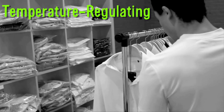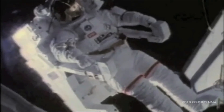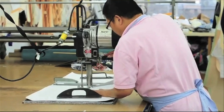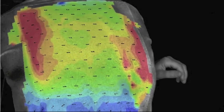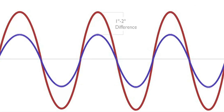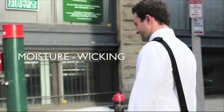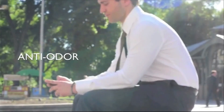The Ministry of Supply has created temperature-regulating, odor-controlling, moisture-managing dress shirts. The Apollo shirt uses the same technology NASA uses in spacesuits — a synthetic blend of fibers using phase-change materials that pull heat from your body and store it, keeping your skin 1 to 2 degrees closer to where it should be. It also helps repel sweat and moisture and has antimicrobial coating to fight odor.